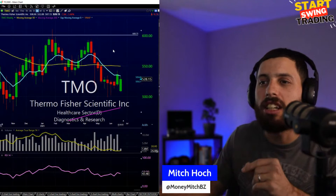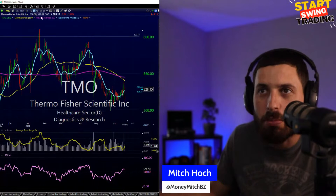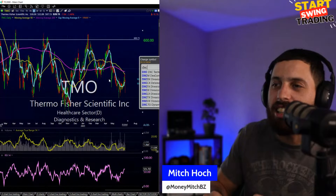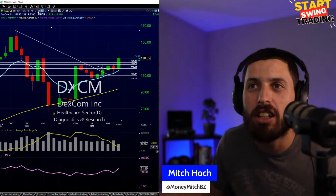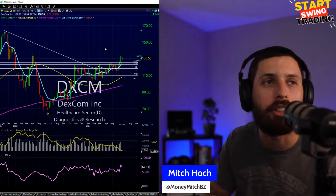TMO Thermo Fisher — diagnostics and research stock starting to pull back after a strong day. Looking to see if it can make a move to 550. Another area I like is DexCom — diagnostics and research, looks pretty strong here, nice pullback to the 9 EMA and holding well. This is one I'd keep an eye on for a monthly move, looking great for a run towards 150. I feel like I got to this one way too late though — would want it closer to 100, it's at 130.